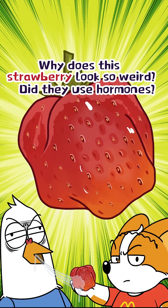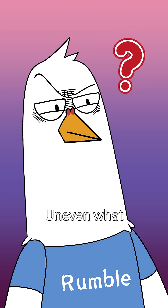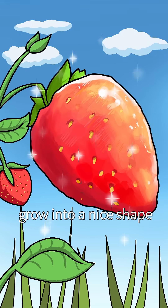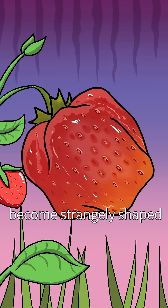Why does this strawberry look so weird? Did they use hormones? Strawberries like this are quite normal due to uneven pollination. When strawberries are still flowers, if every stamen gets pollinated, the strawberry will grow into a nice shape. But if the stamens don't get pollinated, the strawberry will grow unevenly and become strangely shaped.